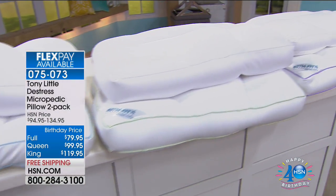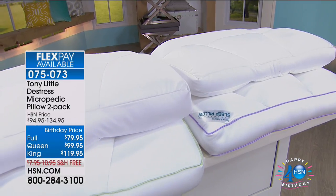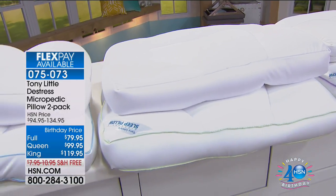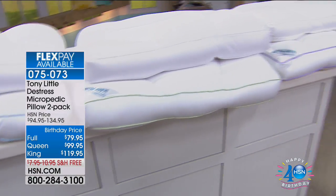Just choose your size — you're getting two pillows and two pillowcases. The item number is 75073. The hosts announce more testimonials from Crystal and Cynthia, noting that men and women alike — and even pets — love to sleep on these. They are a game changer.